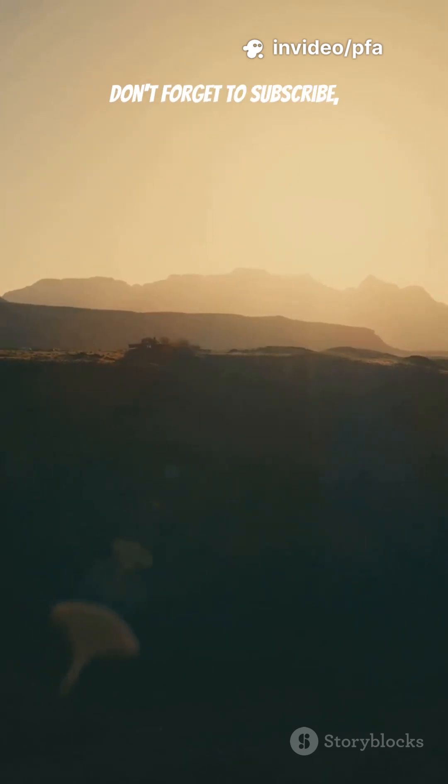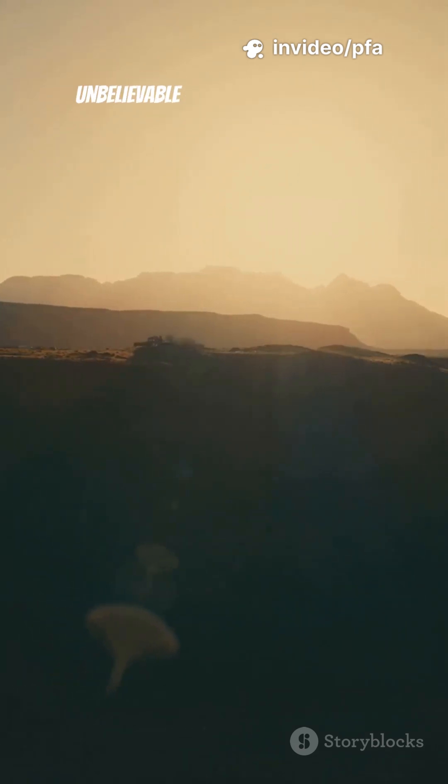Before we start, don't forget to subscribe, like, and share for more unbelievable jungle mystery facts.